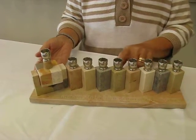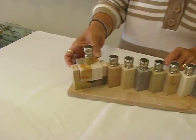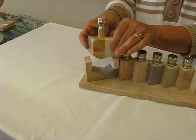Each of the candles has its own column of Jerusalem stone, and the shamash is on a removable dreidel.